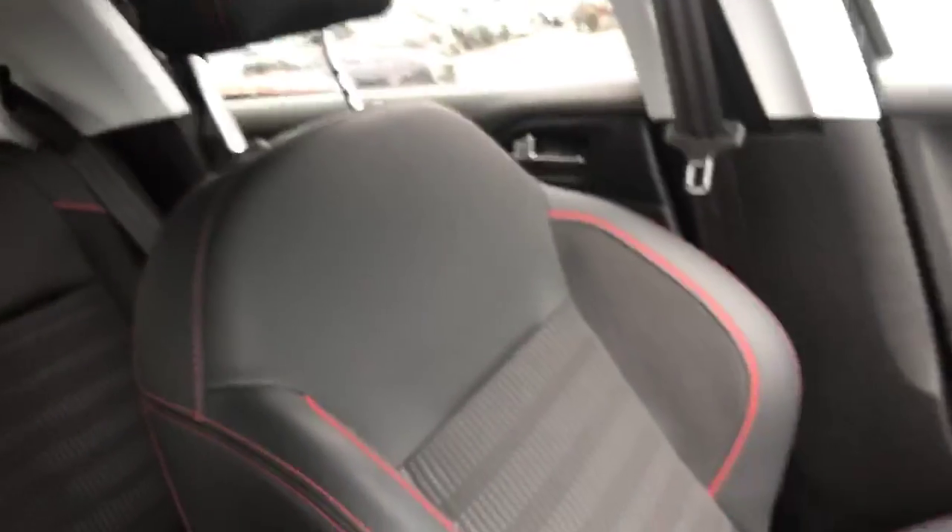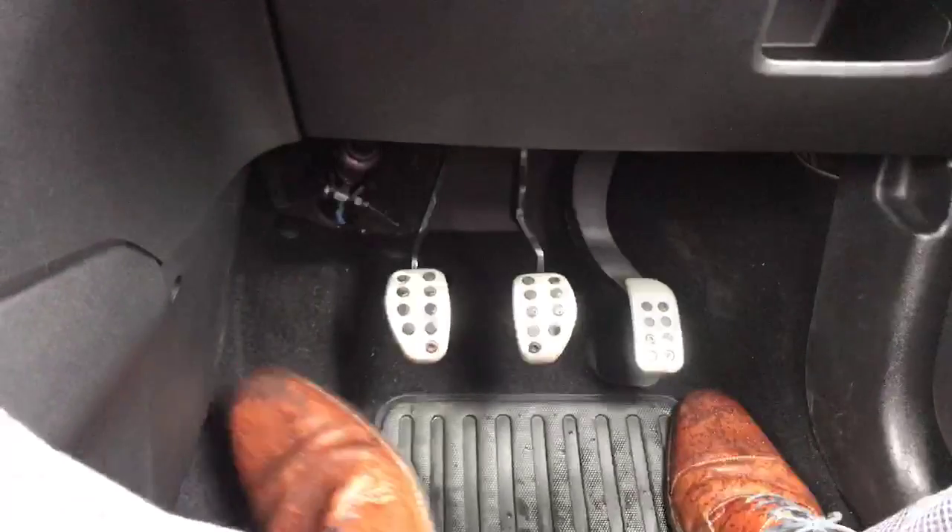Coming into the front of the car out of the rain, we have these lovely seats with red stitching — again, because it is a GT Line model, there are red aesthetic touches all over the car which make it look very nice. We also have sports performance pedals.